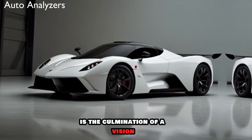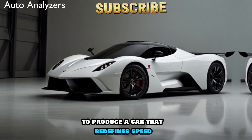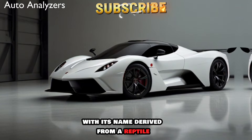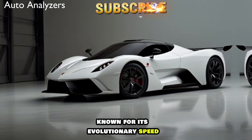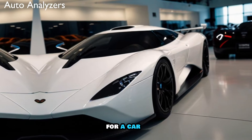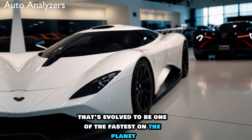The SSC Tuatara is the culmination of a vision to produce a car that redefines speed, design, and performance. With its name derived from a reptile known for its evolutionary speed, the Tuatara is a fitting moniker for a car that's evolved to be one of the fastest on the planet.